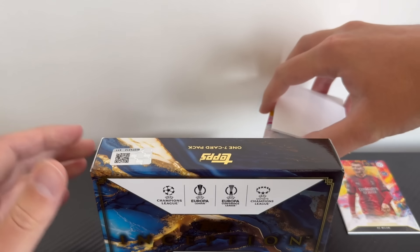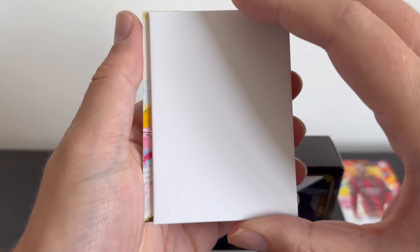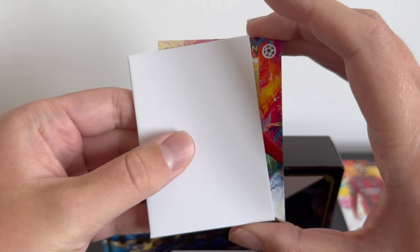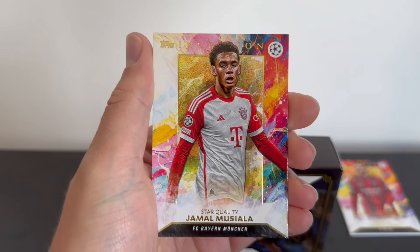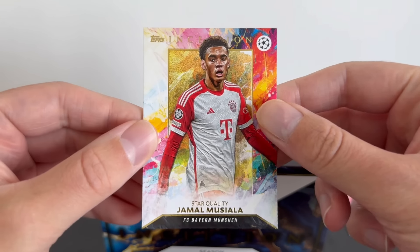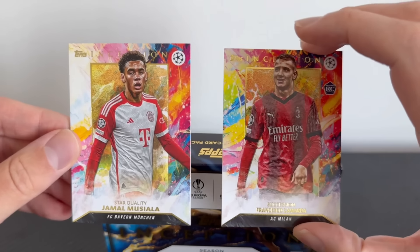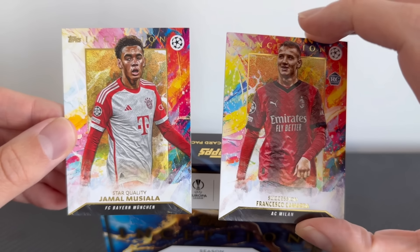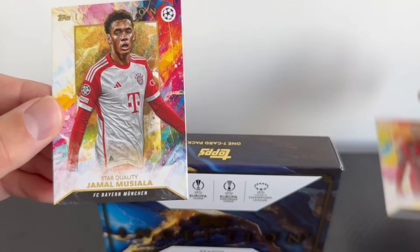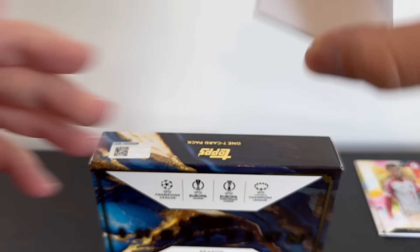Next card — not autographed, wearing red sleeves. The next card is Jamal Musiala of Bayern Munich. Another nice looking card — loving the designs. This is the Star Quality group. The base set is grouped into different sections: Star Quality for some of the best players in the game, and Succession for your rookies. So we have Musiala in Star Quality as our second base card.